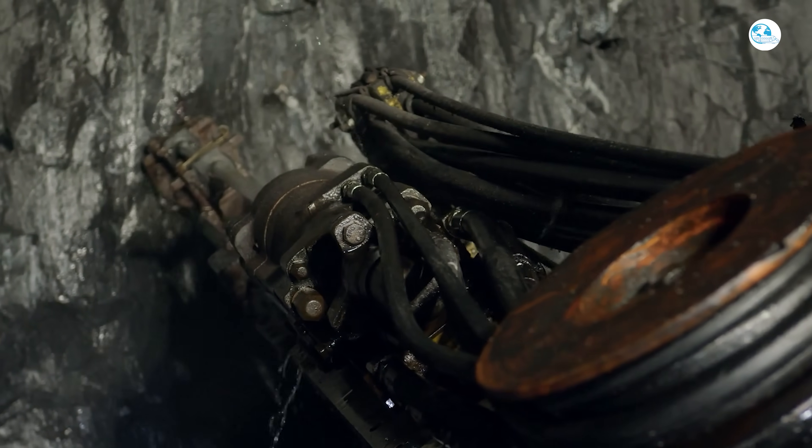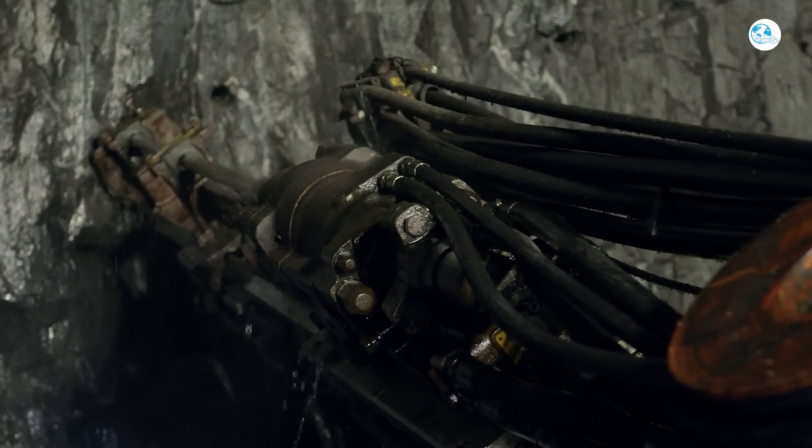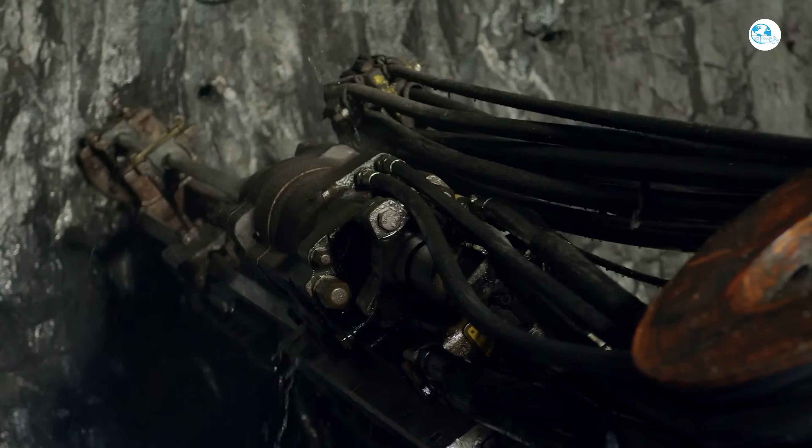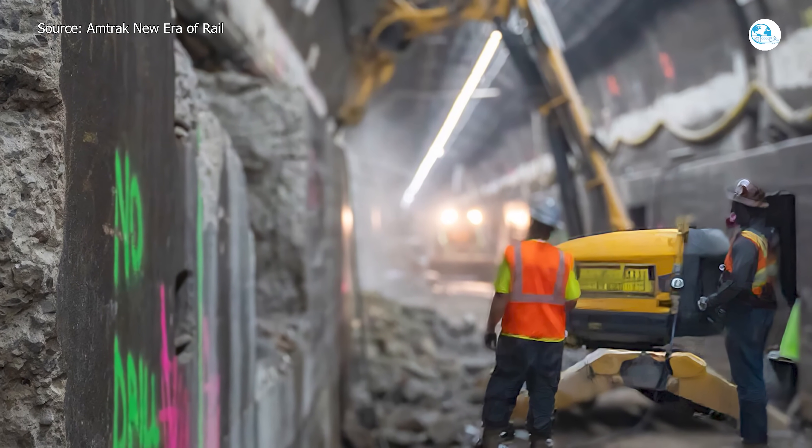To speed up the process, the contractor used a Brock robotic demolition machine in six positions, assisted by a hydraulic rock splitter. The machine has rubber wheels to help maneuver in tight spaces and keep the operator safe from falling material.